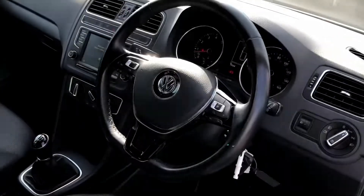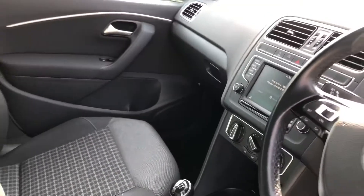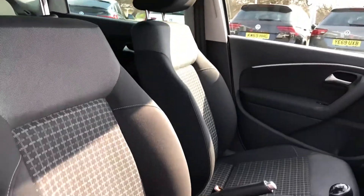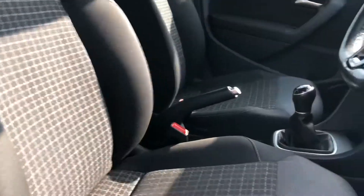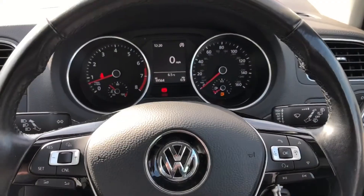Moving to the front of the cabin, you have luxuries such as a leather three-spoke steering wheel which is multi-function, as well as a touchscreen infotainment unit which I'll tell you more about shortly. The front seats are even more accentuated, featuring plenty of side lumbar support — a nice feature whether you're planning a longer or shorter journey.